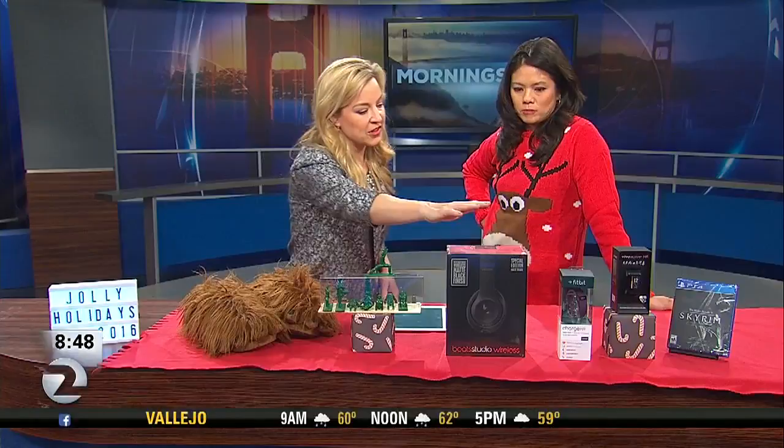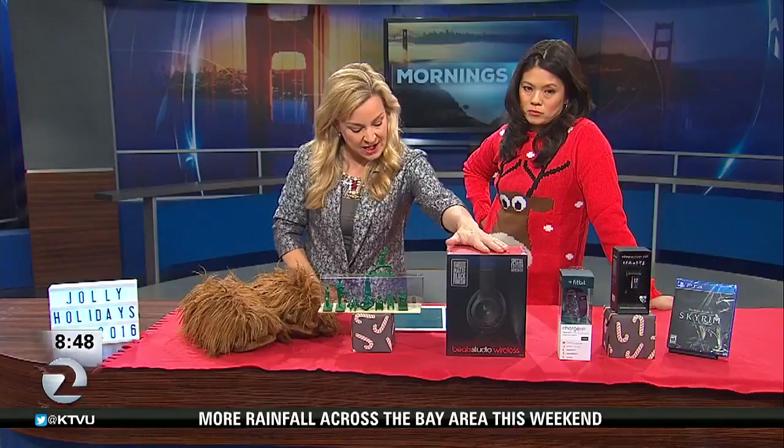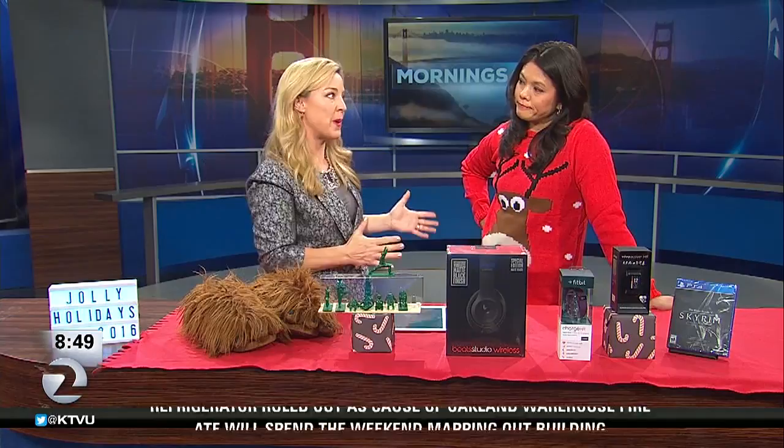The coup de grâce were these Beats Studio wireless over-ear headphones — super hot gift this year. They're amazing but they're expensive. These started at $380 and I paid $250, a savings of $130. If you're going to spend money anyway, don't pay retail.